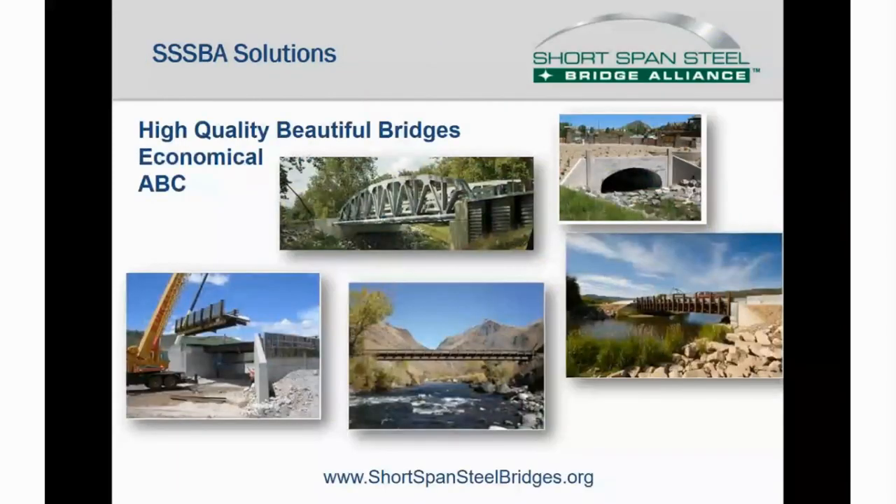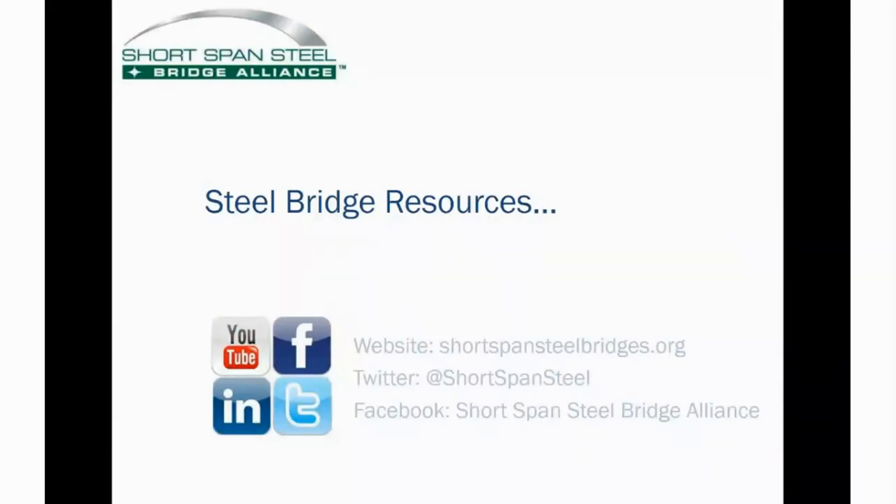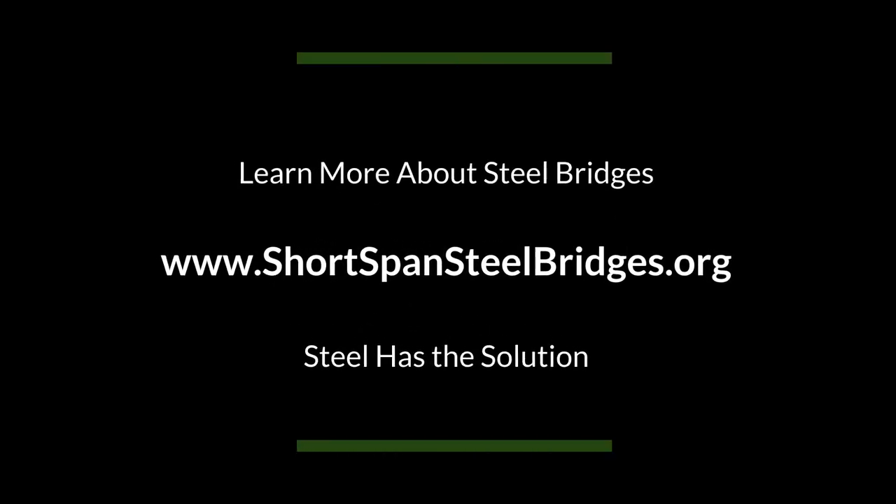To summarize, we know that bridge designers, fabricators, erectors, and contractors have always been innovative in delivering bridge projects for owners. Bridge manufacturing firms can deliver high-quality, beautiful bridges that are economical due to economies of scale and efficient, repeated fabrication practices. Traditional fabricators can also produce prefabricated elements for accelerated bridge construction. Owners and design engineers can find more information on these bridges at shortspansteelbridges.org. If you need a bridge, these firms can design, fabricate, and deliver a bridge that meets your needs. The Short Span Steel Bridge Alliance and its members are ready to work with local engineers and authorities to see if steel bridges meet your rehabilitation and replacement needs. Thank you for attending this presentation during the United for Infrastructure Week.